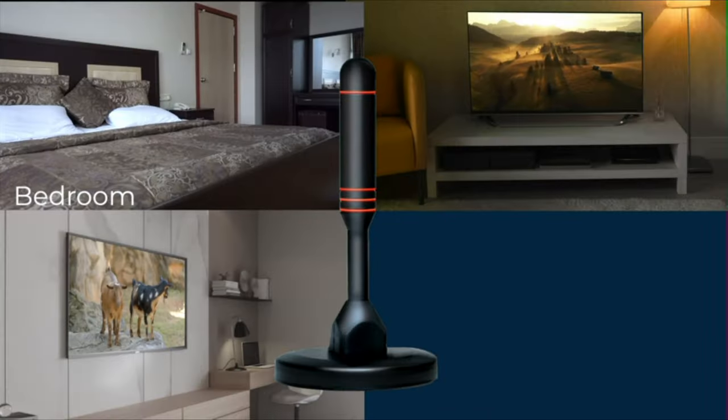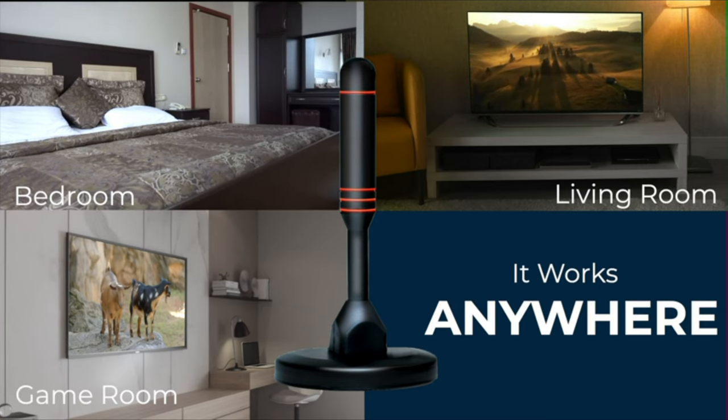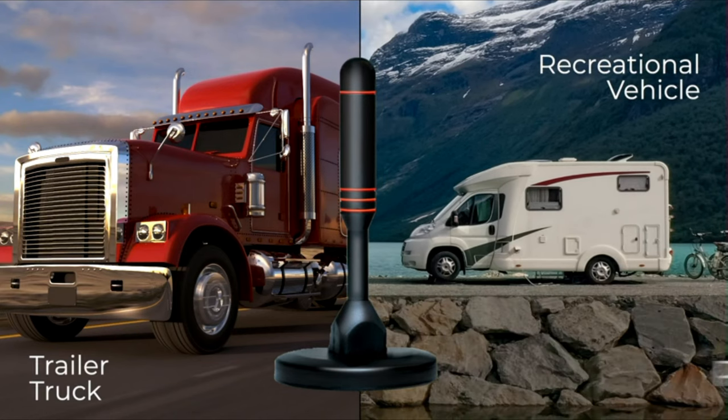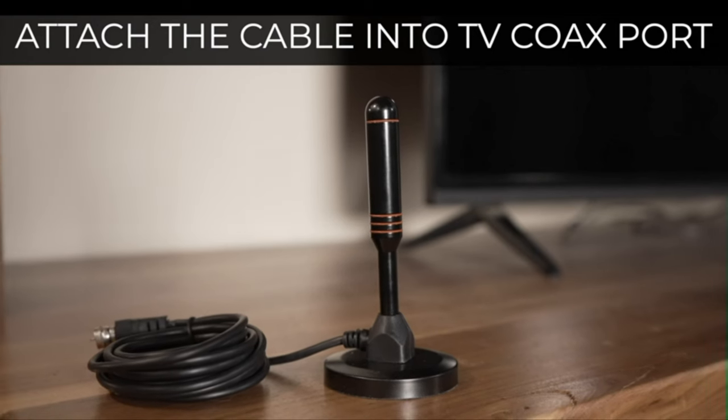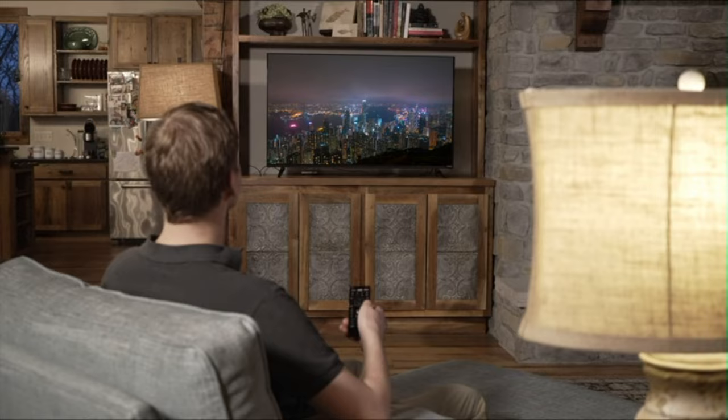Use it in your bedroom, living room, or game room — it works anywhere, inside or outdoors. Take it along in your RV or tractor trailer. Just attach the 10-foot coaxial cable, scan the channels on your TV, and you're all set to watch dozens of local channels.